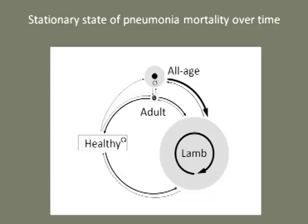Assuming transition probabilities between health classes remain constant, we predict pneumonia in 80% of Hell's Canyon populations annually, usually in lambs.